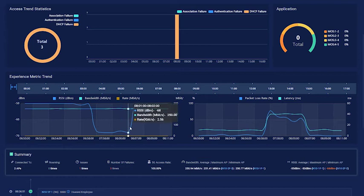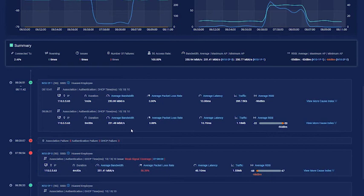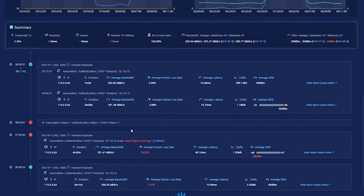The experience metric trend shows that at 8 o'clock there was a significant experience drop. Looking at the details of the client journey for each moment, at 8 o'clock we find there is weaker signal coverage, which is the cause of the high packet loss.